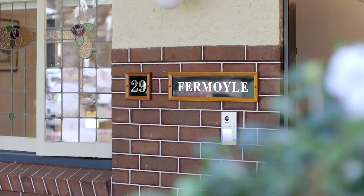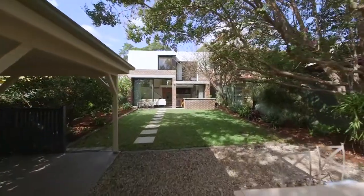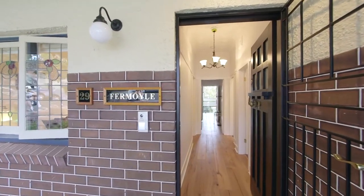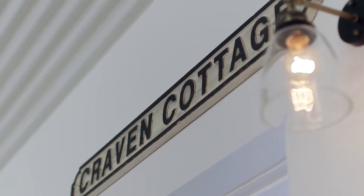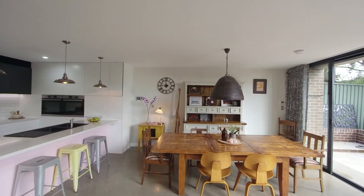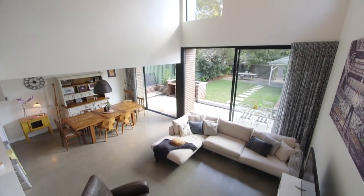Situated on approximately 474 square metres in a wide and quiet setting, architect Nick Bell has produced a home which not only embraces its period Californian bungalow heritage, but offers a modern and intelligent use of space and light, highly desired for today's family or any discerning buyer.